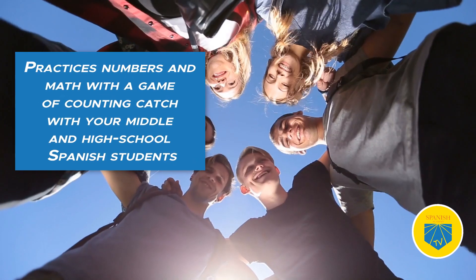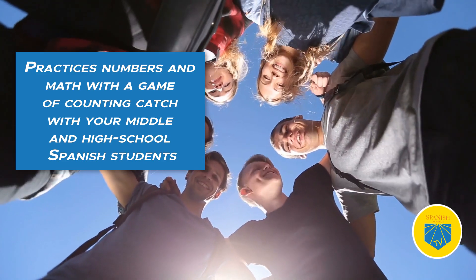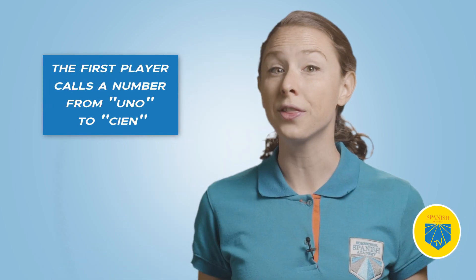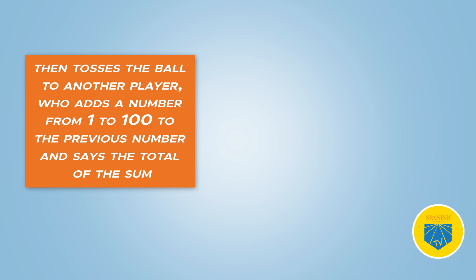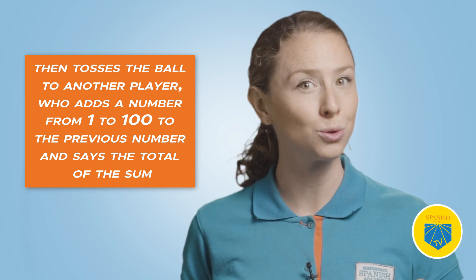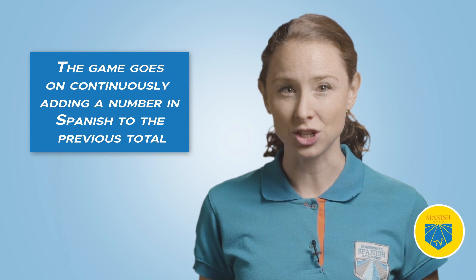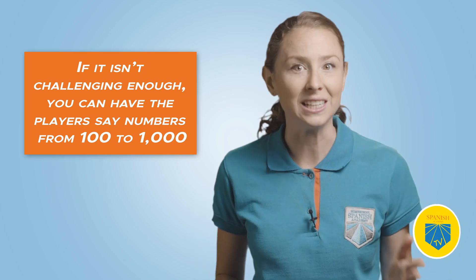Eight: Counting Catch. Practice numbers and math with a game of Counting Catch with middle and high school Spanish students. The only thing you'll need is a beach ball for including some physical activity in the math mix. Players gather around a circle and the first player calls a number from Uno to Cien. That player tosses the ball to another player who adds a number from Uno to Cien to the previous number and says the total sum. This continues with each player adding a number in Spanish. If it isn't challenging enough, have players use numbers from Cien to Mil — a great way of making it never ending.